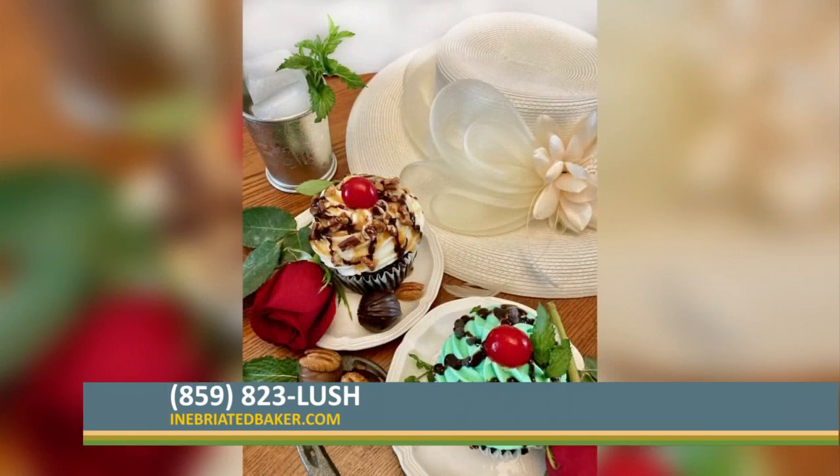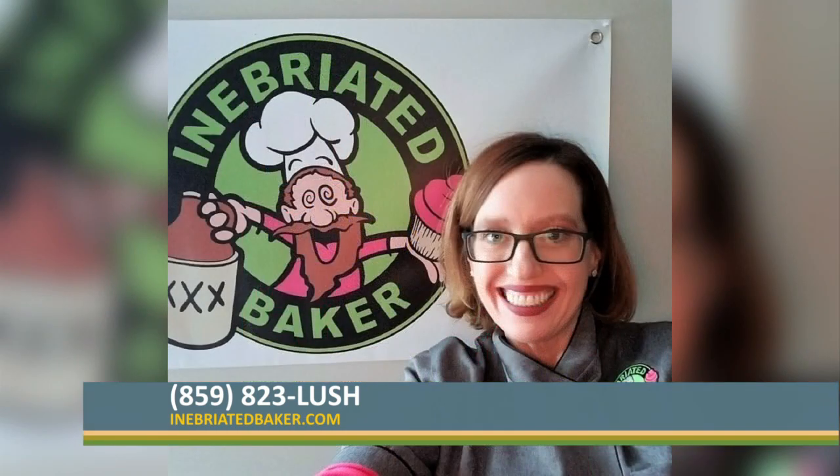L-U-S-H — that's 5874, so 859-823-LUSH. You've got to love a girl who loves her branding! You can also find me online at www.inebriatedbaker.com — I-N-E-B-R-I-A-T-E-D Baker, B-A-K-E-R dot com. Seven days a week, just give me a call and you'll always get me.